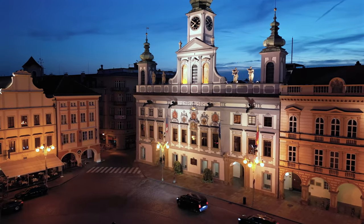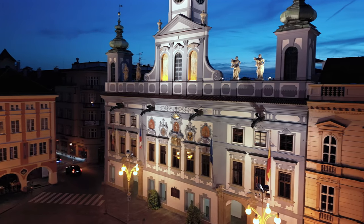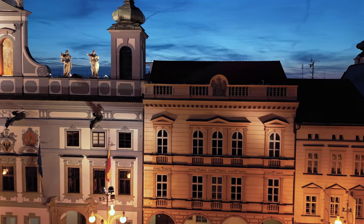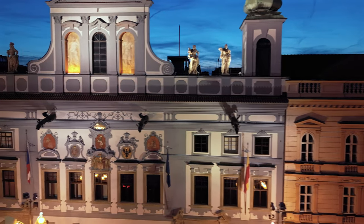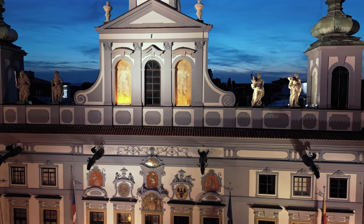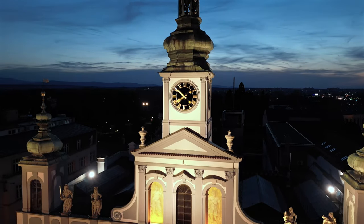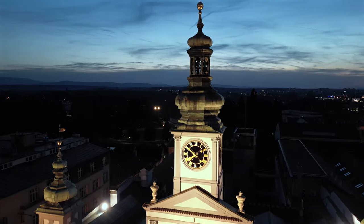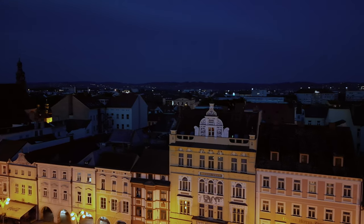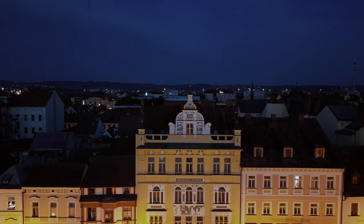The City Hall was a work of art in itself with beautiful statues and frescoes on the front. Opposite the City Hall was the Hotel Zvon, which was our hotel on the main square, and it was just a wonderful, wonderful place to stay.